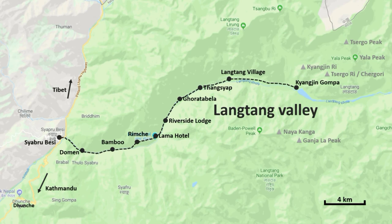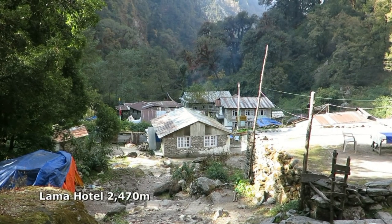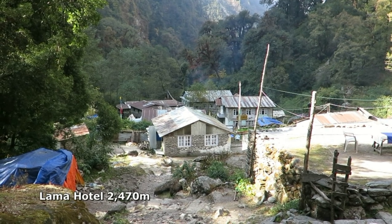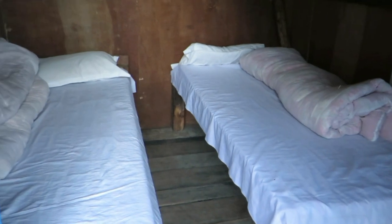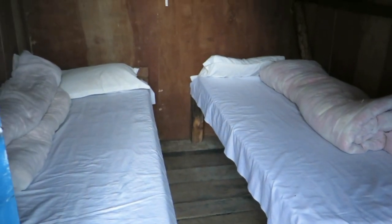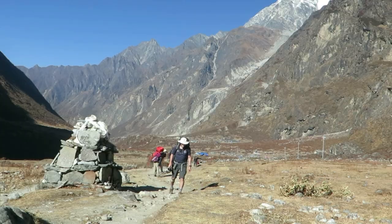The most popular villages for trekkers to stay the night are Lama Hotel, Langtang Village and finally Kaijin Gompa. This was my room for the night at the Hotel Tobin — it was actually very comfortable. Each lodge provides mattresses and bedding, which reduces your backpack weight.